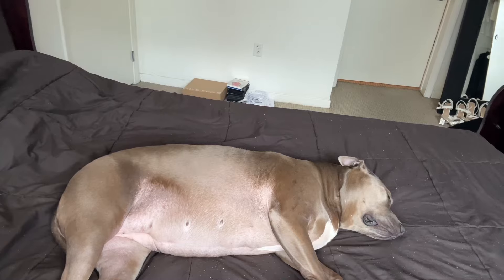Hey everybody, what's up and welcome back to my channel. If my roots look super orange in this video, I have to tone them today so just ignore that.